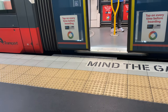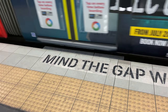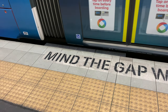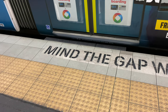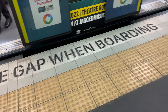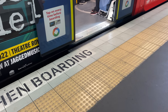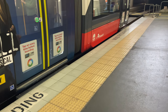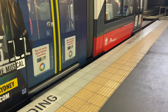The gap fillers have mainly been added to curved platforms, but I did notice some on straight platforms too. Sydney Trains are also trialling these gap fillers at Circular Quay and Town Hall stations, so look out for them next time you're boarding a train or the L1 tram.